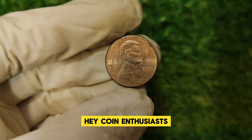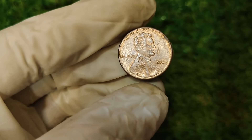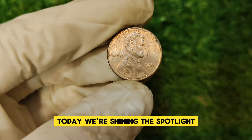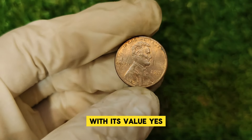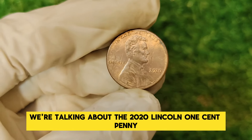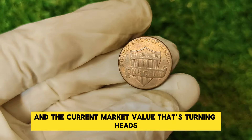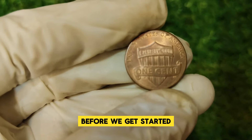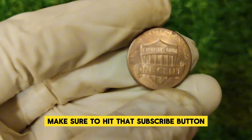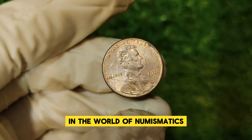Hey coin enthusiasts! Welcome back to our channel where we dive deep into the world of valuable coins. Today we're shining the spotlight on a coin that might just surprise you with its value: the 2020 Lincoln one-cent penny. Stick around as we explore its history, why it's worth so much, and the current market value that's turning heads.